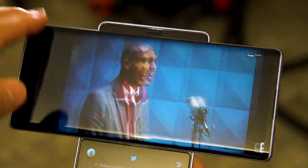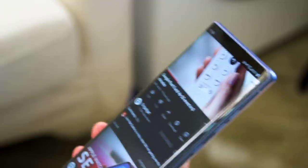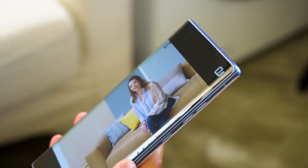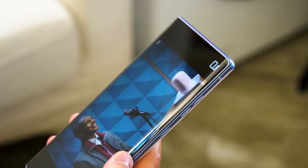LG says the swivel hinge lasts for over 200,000 swivels, which works out to be over 18 years of usage if you swivel 30 times a day. I do find it tempting to just casually flick the screen up and down as if it's some sort of big fidget toy. There's just something really satisfying about feeling the springs pulling the screen up before the hydraulic damper kicks in to slow it down. And of course, this is also a great piece of kit for showing off.